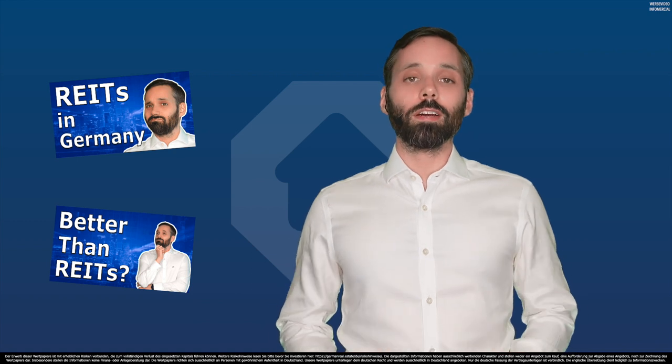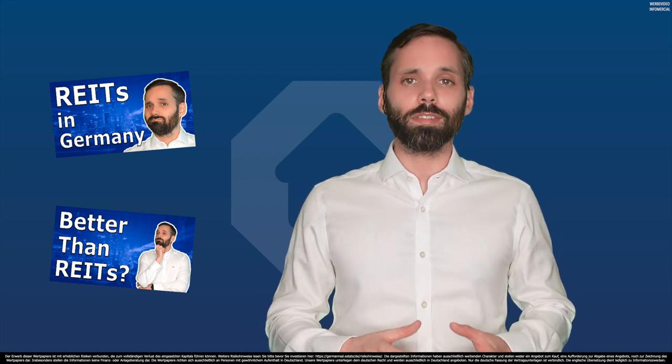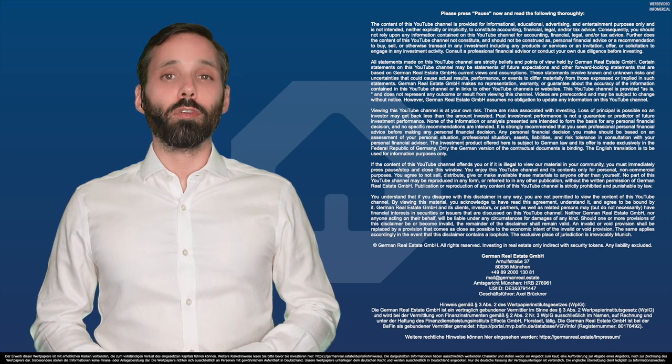You guys are very interested in REITs, which is short for real estate investment trusts. We made a couple of videos about the concept of REITs already and why German REITs may not be as great as REITs in the US, for example. But if you still like to invest in German REITs, the question is of course, which REIT in Germany is the best? Let's find out together by comparing the four different REITs in Germany in this GermanReal.Estate FAQ.